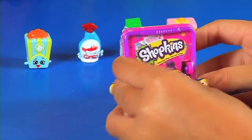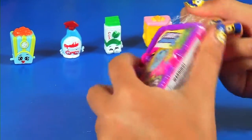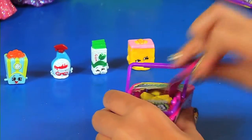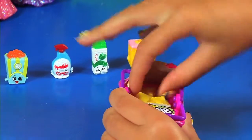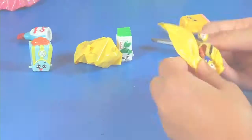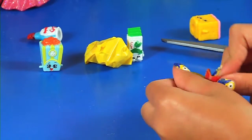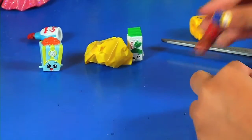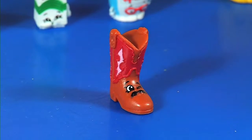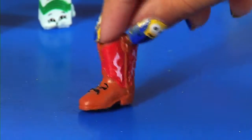Let's get on to our third one. Open this up. No duplicates, no duplicates. Let's get the first one — these Shopkin bags are really hard to open for me. We got Betty Boots! Betty Boots is a rare in shoes. Brown Betty Boots — there's also a white Betty Boots.